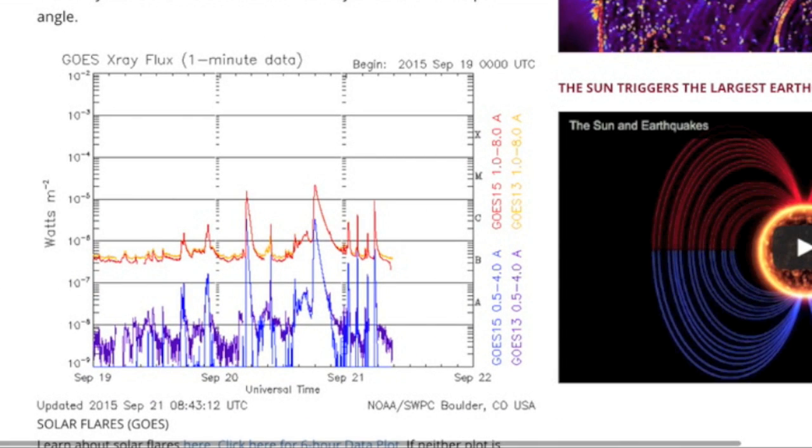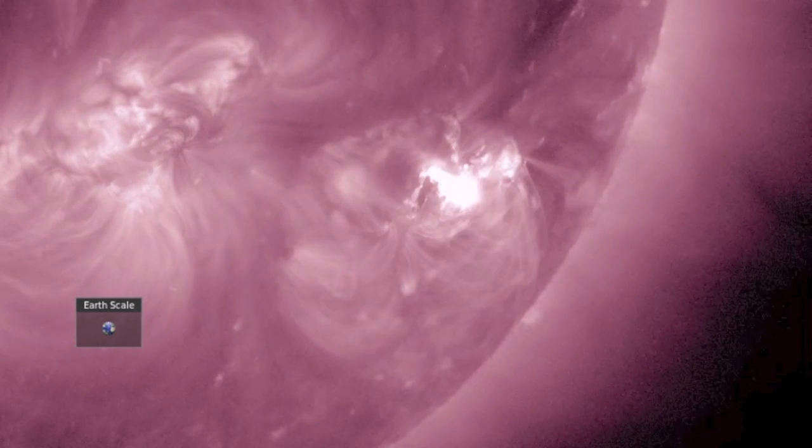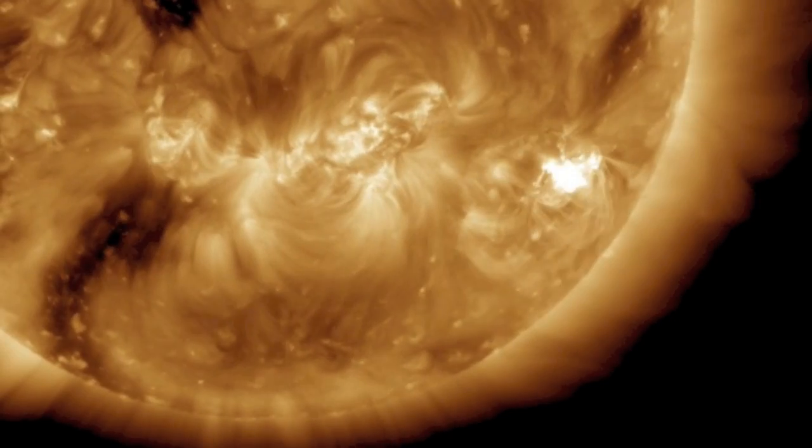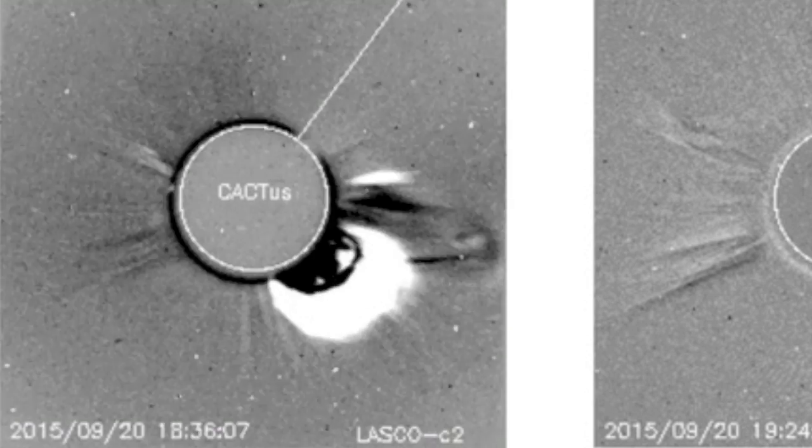We have increasing solar flare activity, with the alpha of the group creating a significant radio blackout for a few hours, emanating from the southwestern limb of the departing sunspots. The CME is incredibly fast and CACTUS claims it is full halo.